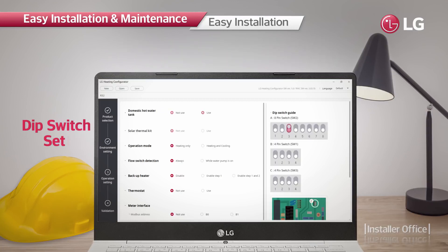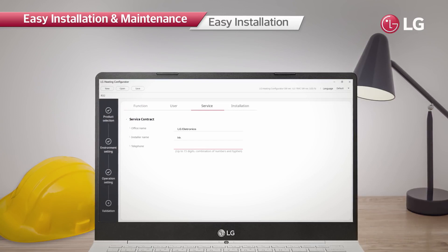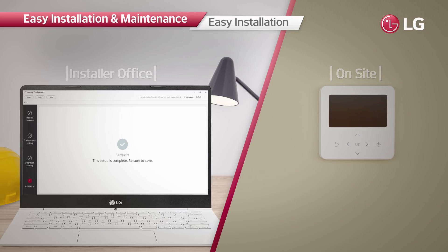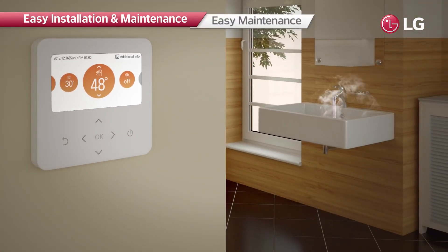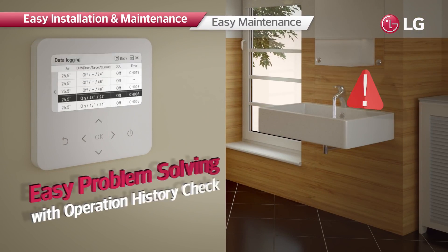The system allows installers easy and quick configuration at the installation site. Installers can preset all necessary values using the LG Therma V Configurator, then make the product operate promptly by simply inserting a memory card containing the data. This minimizes the time and effort required. Additionally, the controller can store up to 50 history items, making it easy to identify causes of malfunctions or faults and apply prompt solutions.